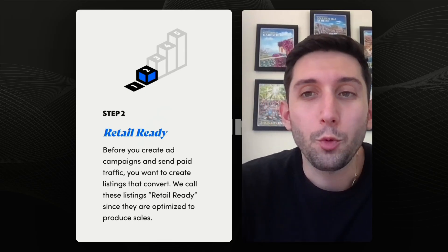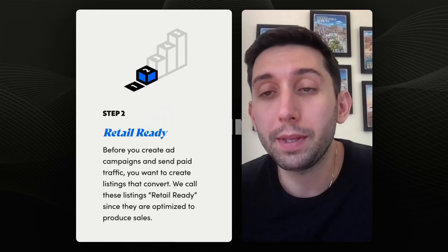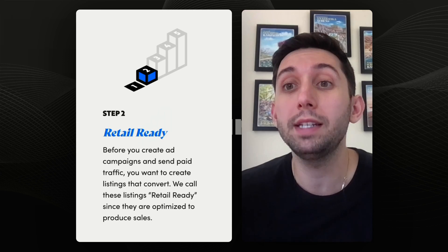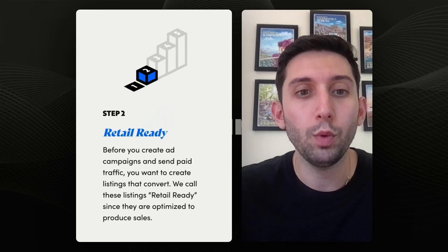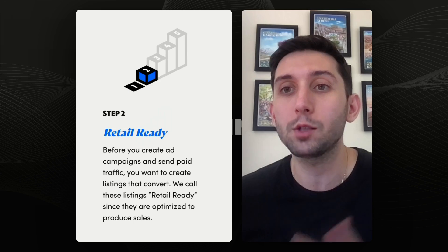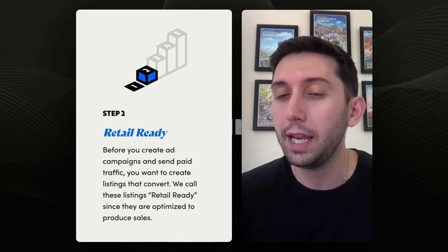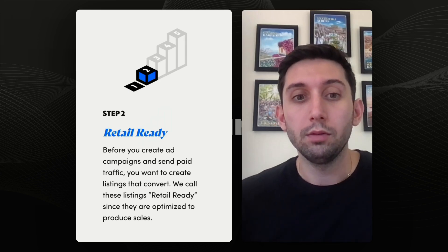Now step two: retail ready. What often happens is brands come to us and immediately want to jump into ad spend — how much do we need to spend on ads? We tell them to pause and look at their listings. Are you retail ready? We don't want to pay for traffic and send that traffic to a listing that has one image and no reviews. No one's going to buy that product. So we don't want to waste that ad spend. The foundation here is to get retail ready first.